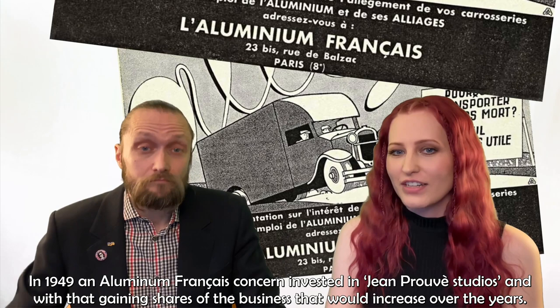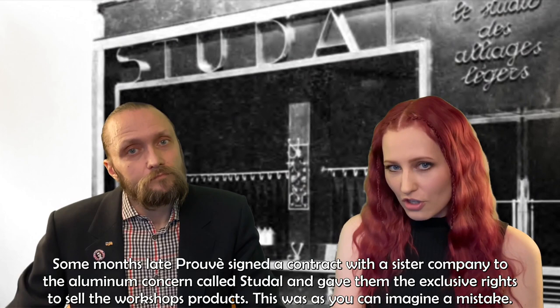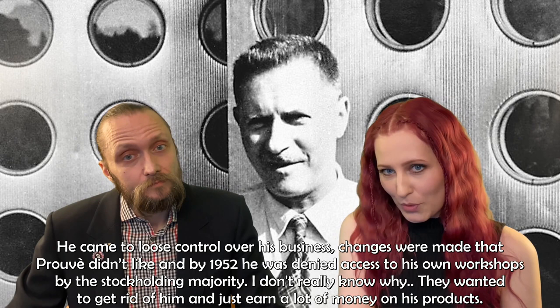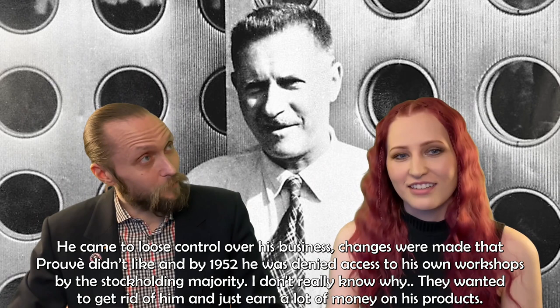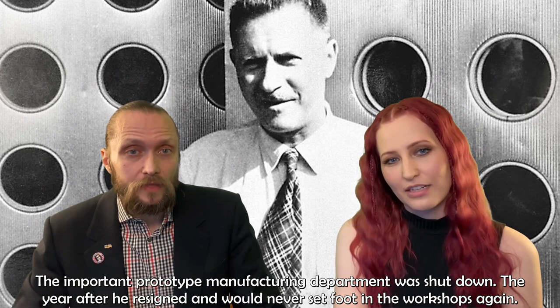In 1941, the Aluminum Franciéry Concern invested in Jean Prouvé Studios, gaining shares of the business that would increase over the years. Prouvé signed a contract with a sister company called Studal and gave them the exclusive rights to sell the workshop's products. This was, as you can imagine, a mistake. He came to lose control over his business. Changes were made that Prouvé didn't like, and by 1952 he was denied access to his own workshops by the stockholding majority. The important prototype manufacturing department was shut down the year after, and he would never set foot in the workshops again.